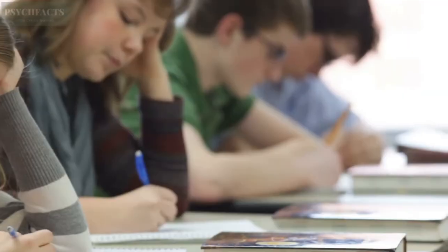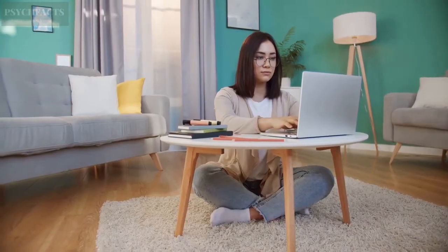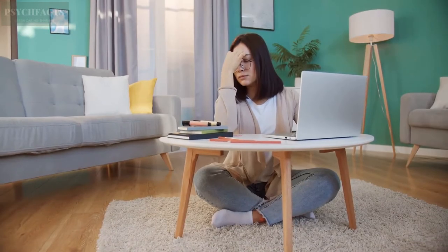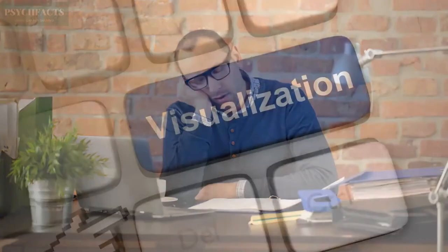7. Take Enough Naps. Some people may think that studying all the time will help them understand the lesson even better. However, studying non-stop will only make you exhausted. The brain needs enough energy to absorb all the information, so balance your study with sufficient sleeping. Take a break and get a quick nap once in a while. For example, if you have studied for an hour, take a short nap of about 5–10 minutes before continuing your study.